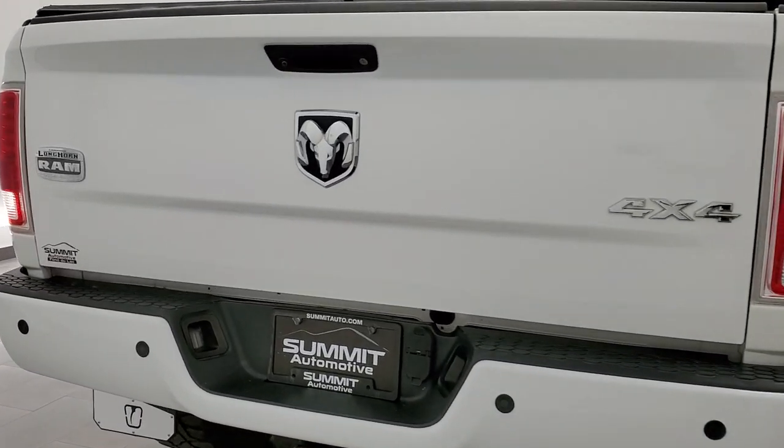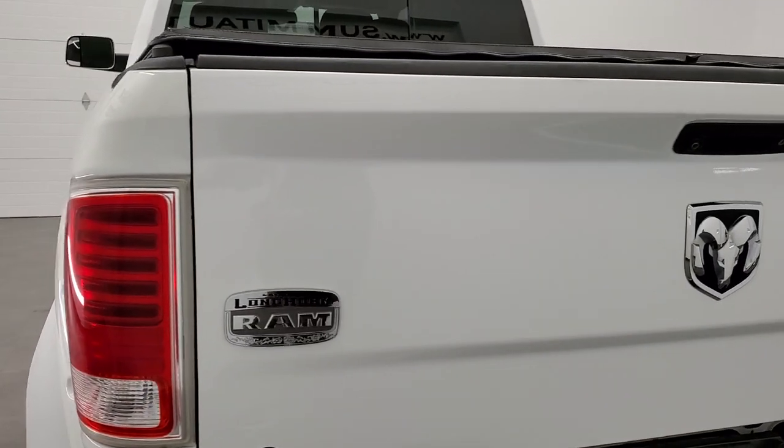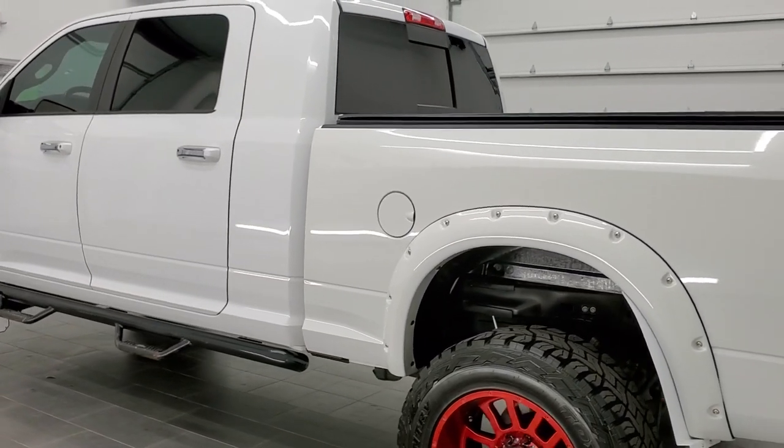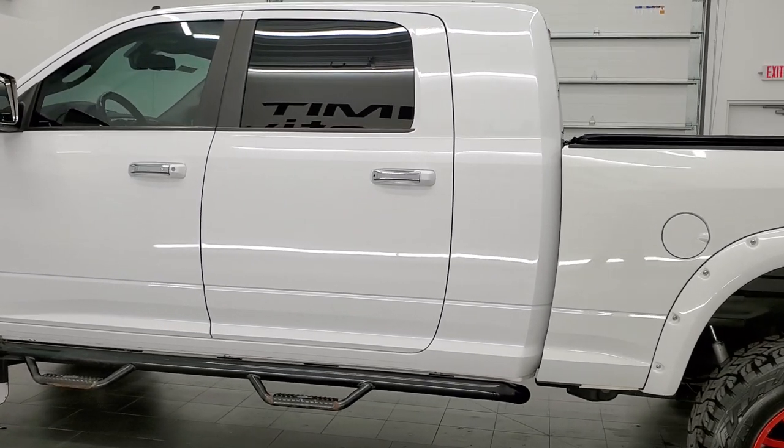This truck has a 6.7 liter Cummins diesel. It has been fully safety inspected by our service shop, has a fresh oil and filter change, all the fluids have been checked and topped off, and this truck is 100% ready to go.